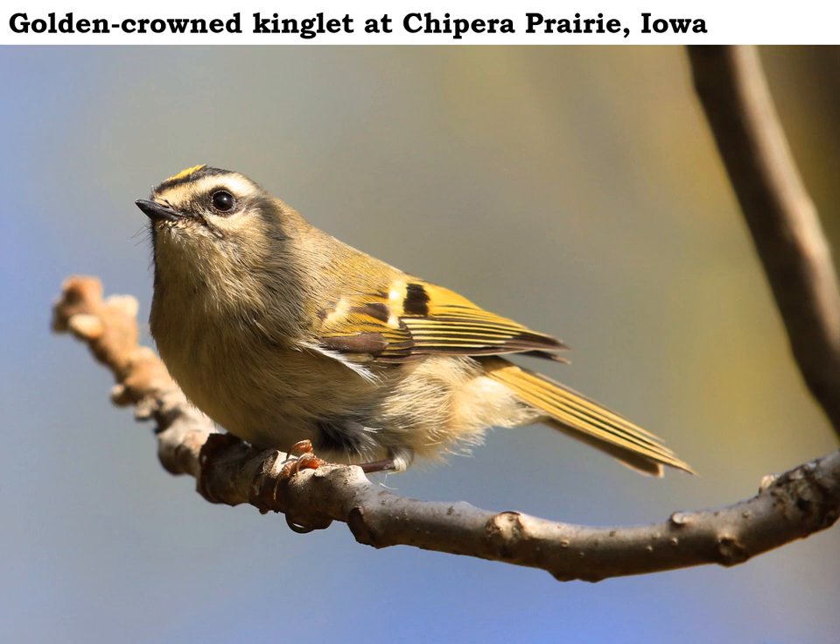All the golden-crowned kinglets will have that golden crown. After nesting in the boreal forests of Canada, these hardy little birds could stick right around in northeast Iowa in protected locations for the winter, since they can survive temperatures down to 40 below zero. But most of them will probably move south into a little bit warmer weather, maybe in Missouri and places like that. Watch for these neat little golden-crowned kinglets right now — they're small!